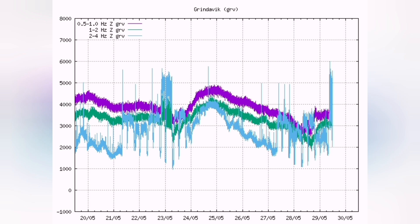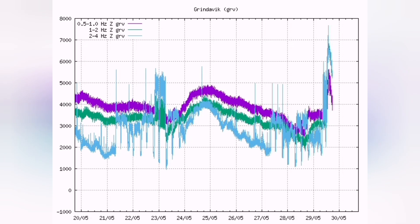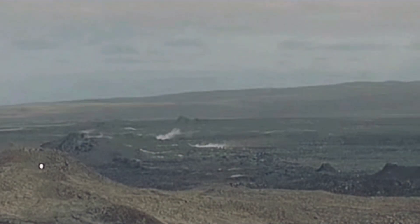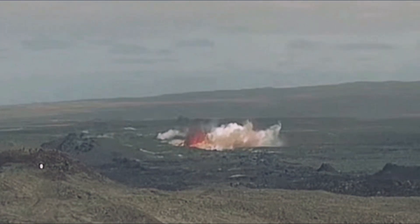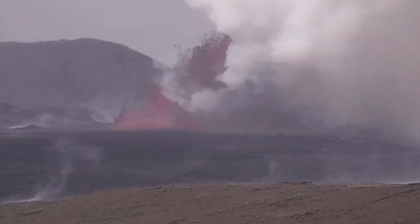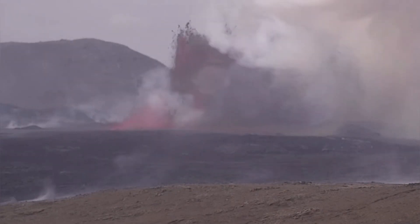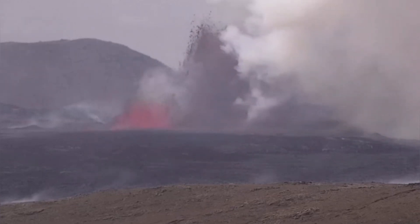Today we had the tremors and a storm of earthquakes shaking the seal and the magma conduit — and this is the result. We have an eruption, and this eruption reached 200 meters in my estimate, based on comparing it with the K1 crater.